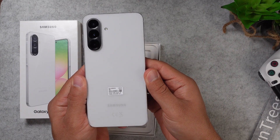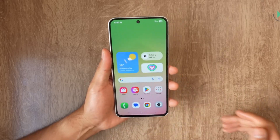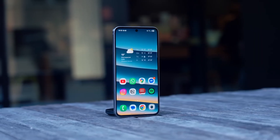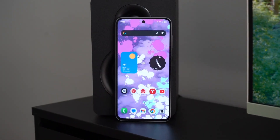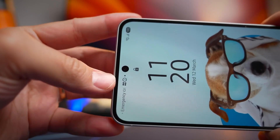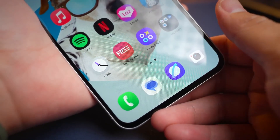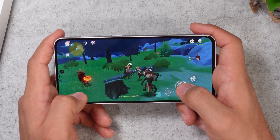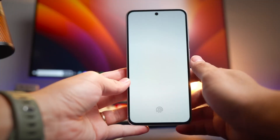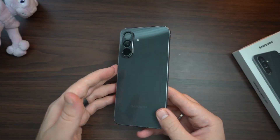Design-wise, the Galaxy A57 leans on the success of its predecessor. Expect a slim 7.4mm profile, Gorilla Glass Victus Plus front and back, an aluminum frame, and IP67 dust and water resistance. These are features usually reserved for flagships, but Samsung has quietly made them standard in this lineup. Small refinements in weight and balance might make it more comfortable in hand, but the philosophy is clear: perfect what works rather than chasing flashy redesigns.